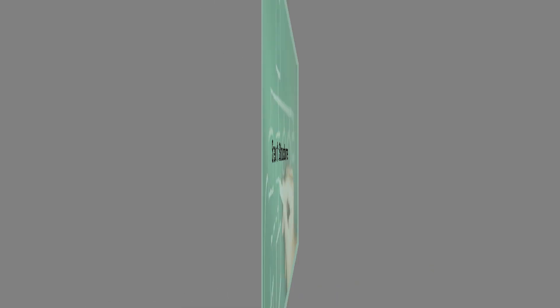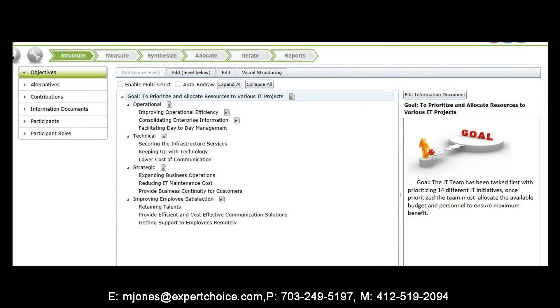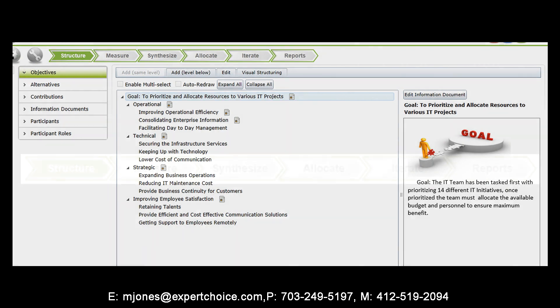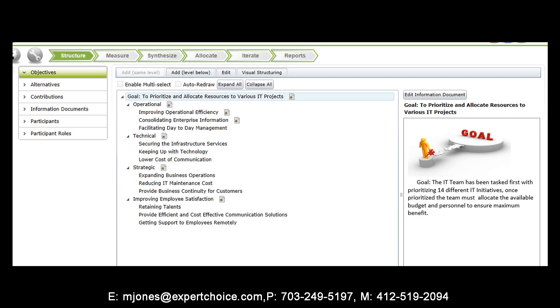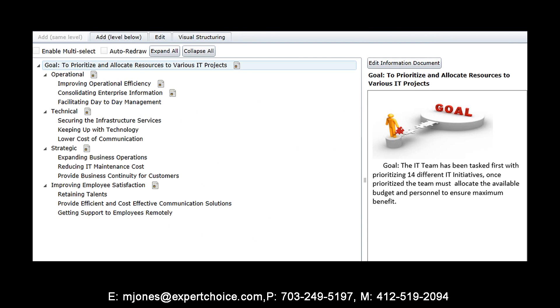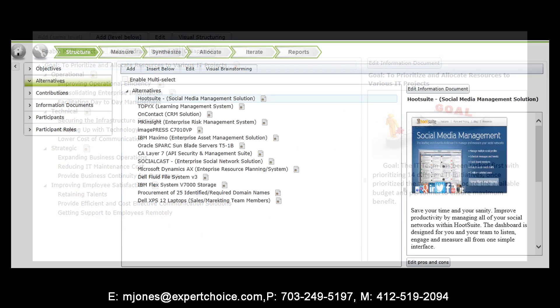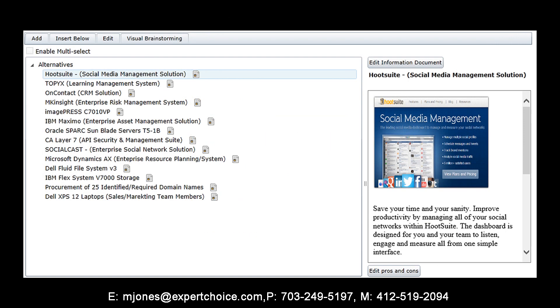Step one in the prioritization process is to structure your decision model. In this stage, your decision-making team will work together developing a hierarchy of strategic objectives — those criteria you find most important in the various projects in your portfolio. Next up is the simple task of inputting the projects along with any pertinent information about those projects into the decision model.